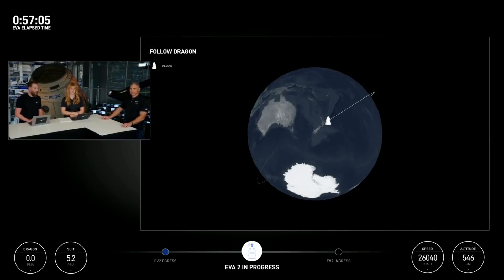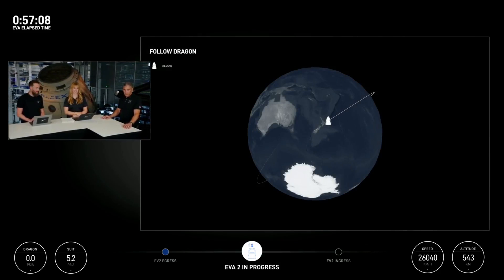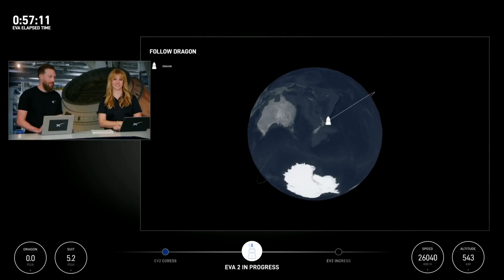EVA test matrix one complete. Suit pressure 5.25, 33.8 Celsius, 37% humidity. SpaceX copies — HUD readout and test matrix one complete.